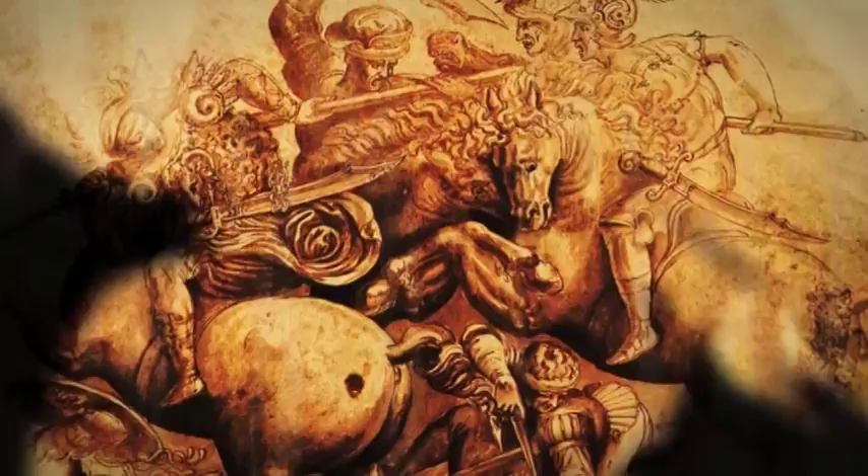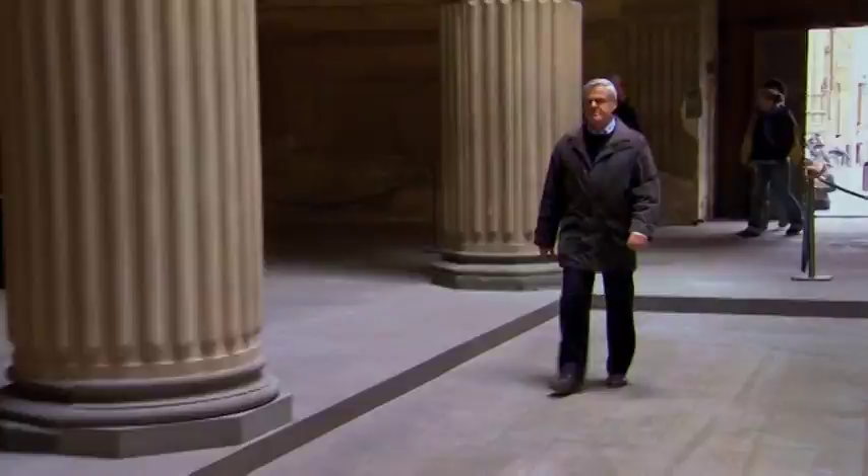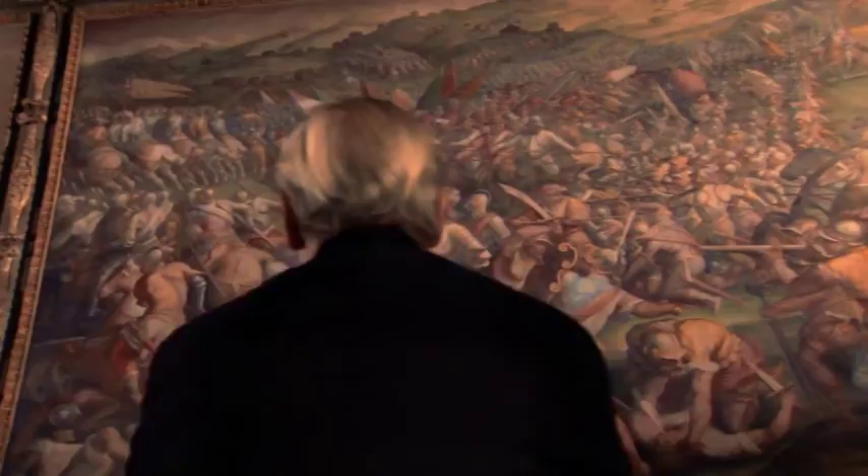Now, National Geographic fellow Maurizio Saraccini and a team of high-tech sleuths are using 21st century tools to solve this 16th century mystery. Saraccini believes that the masterpiece has been hiding in plain sight for centuries, concealed behind another mural in the Palazzo Vecchio's Hall of the 500.